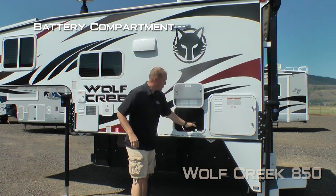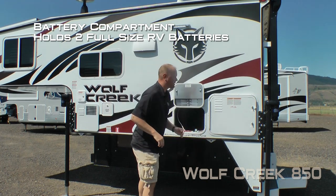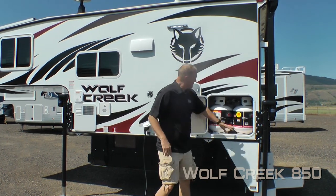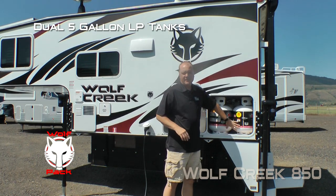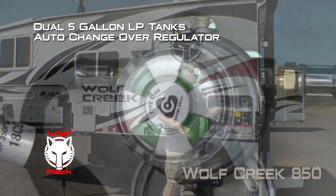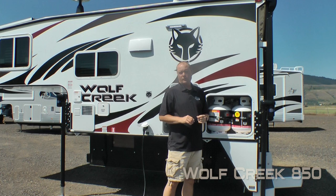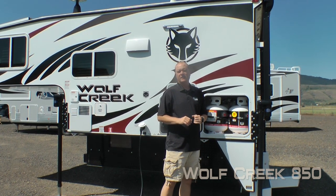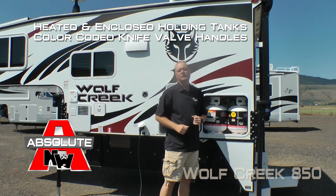The battery compartment will hold two full-size RV batteries. The next compartment houses your LP cylinders, which are dual five gallon with auto changeover regulator. Capacities for the Wolf Creek include 33 gallon fresh, 19 gallon gray, and 20 gallon black with heated and closed holding tanks and color-coded knife valve handles.